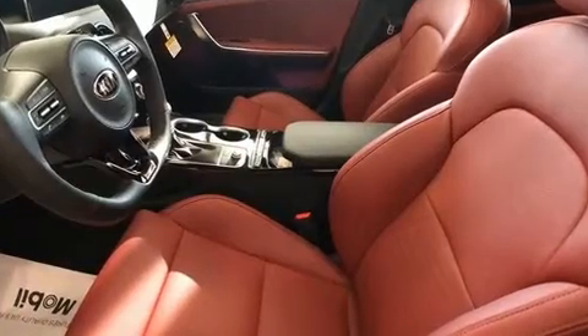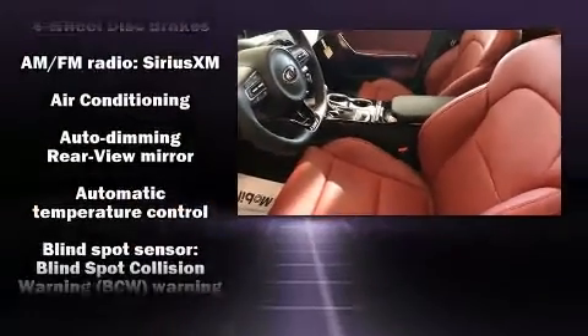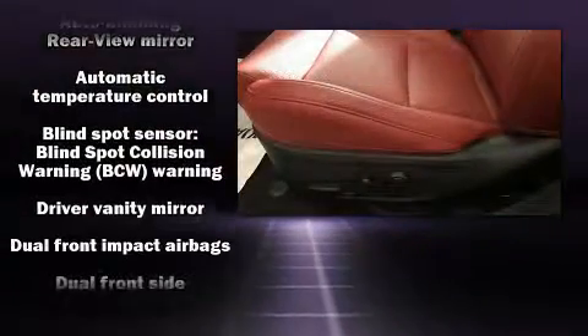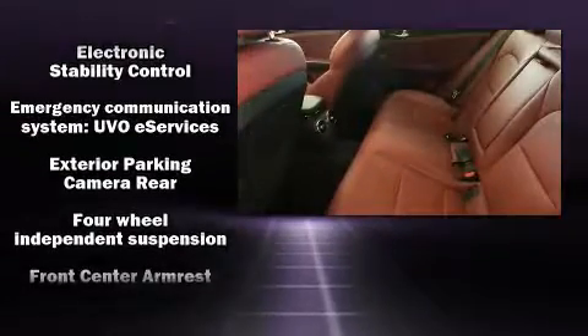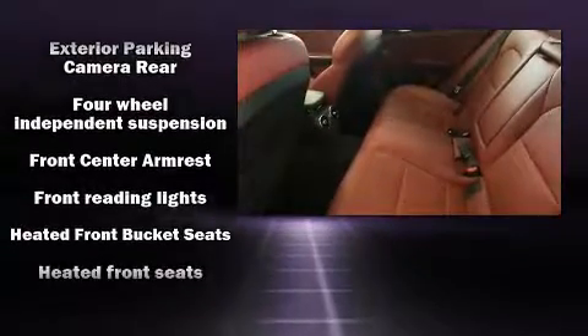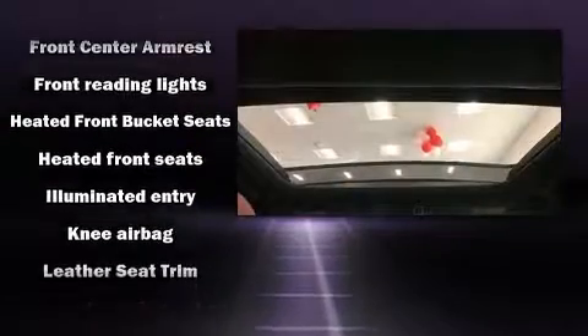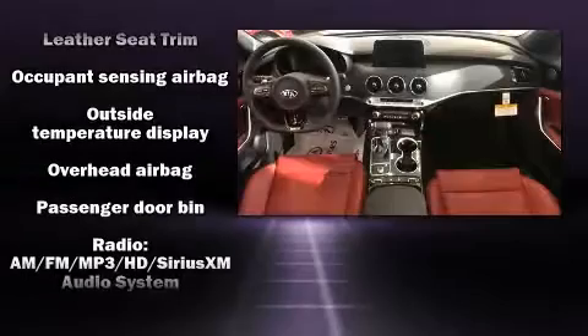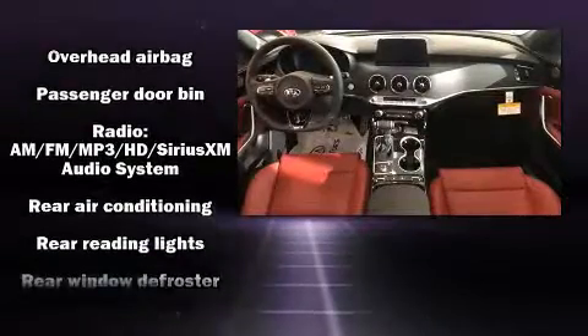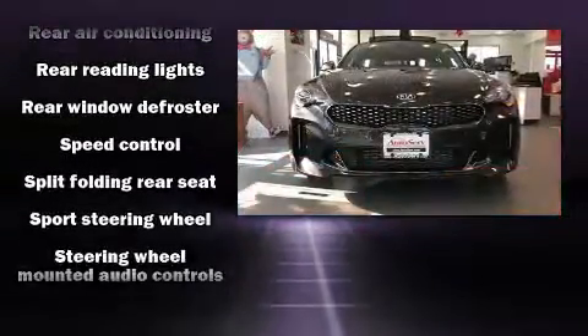Kia infused the interior with top shelf amenities such as variably intermittent wipers, a trip computer, heated seats, fully automatic headlights, lane departure warning, and one-touch window functionality. Features such as automatic climate control and leather upholstery prove that economical transportation does not need to be sparsely equipped.